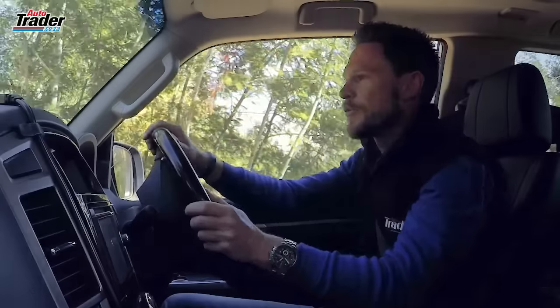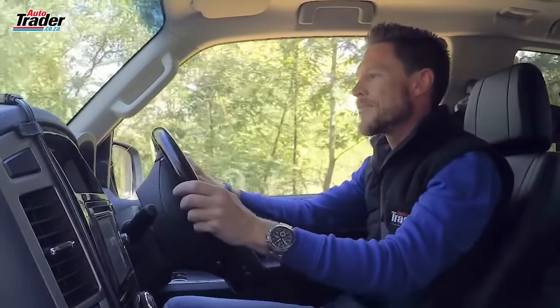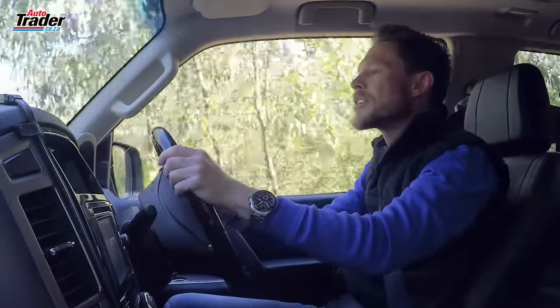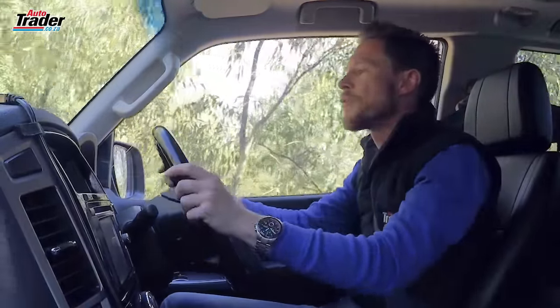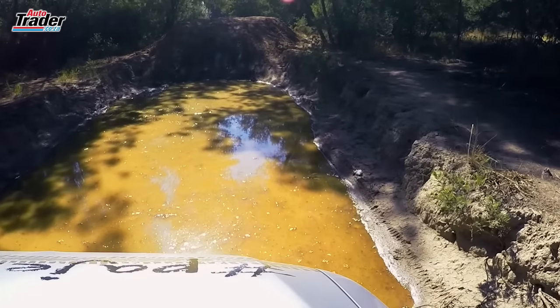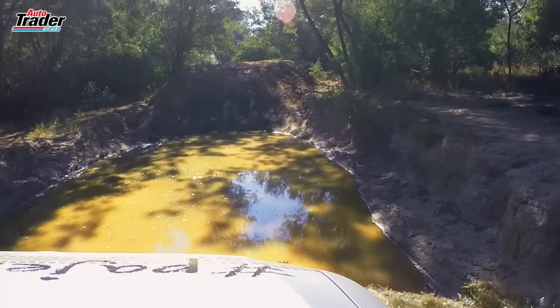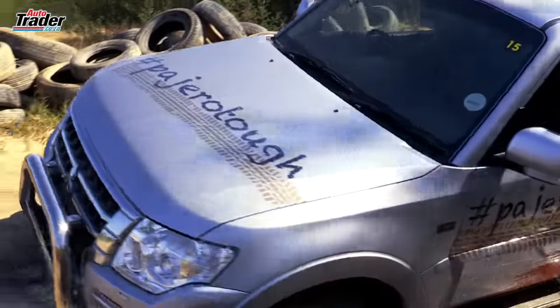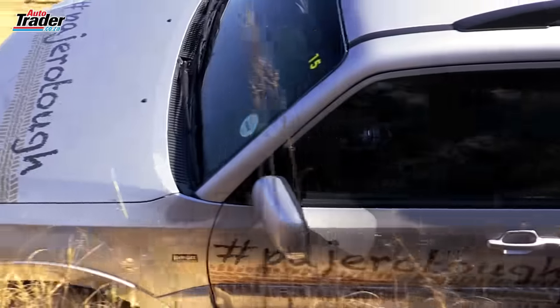I actually like the way the steering feels — it's nice and weighted. Now some off-road purists are going to scoff at that and say you don't want it pulling out of your hands on the off-road stuff, but it doesn't really do that — not really too bad. By stiffening it up, they've given it great road presence, and you're all going to use it predominantly on the road.